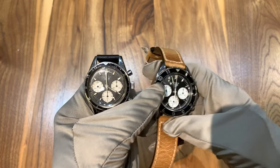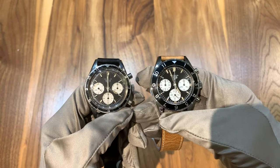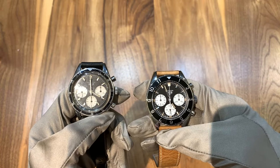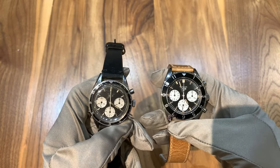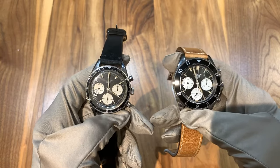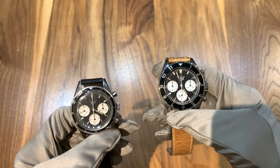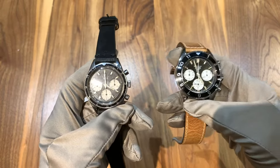The purpose of this video is to talk about the details of this original Tag Heuer Autavia — it's the Jochen Rindt version, reference 2446 — and also to compare it to the modern Autavia so you can get an understanding of vintage versus modern watches and why, depending on your needs, you would go for a modern watch over a vintage watch or vice versa.